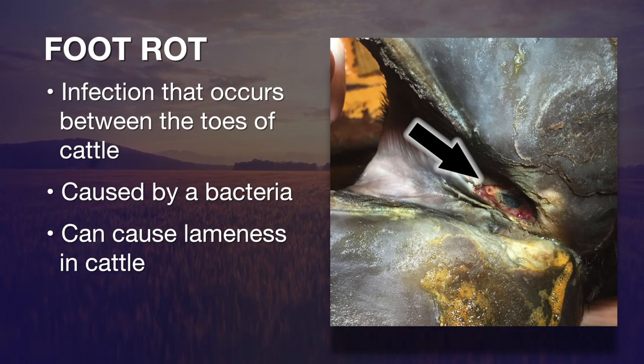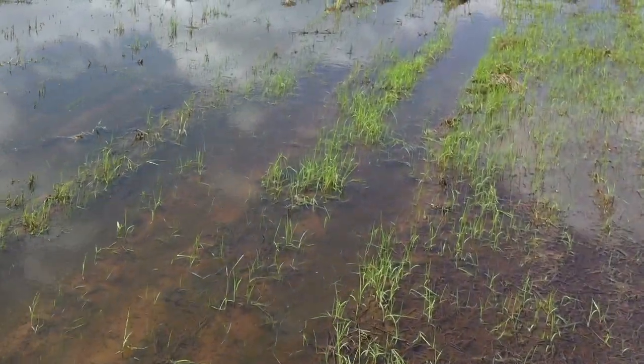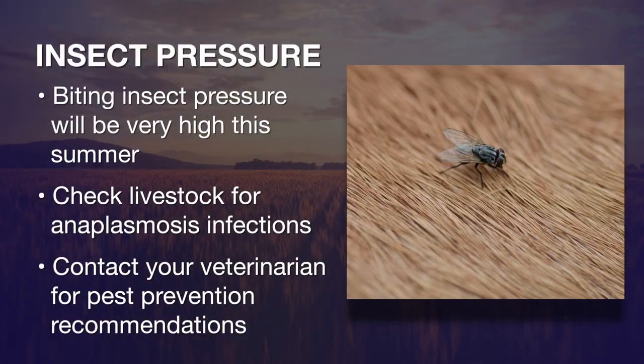One of the other problems that we need to be concerned about is the fact that we've got so much standing water — we're going to have a lot more insects: biting mosquitoes, horse flies, ticks — the particular vectors of the disease anaplasmosis.